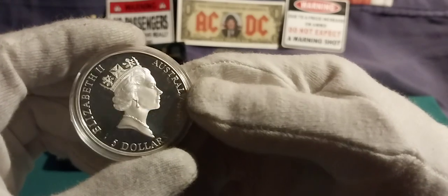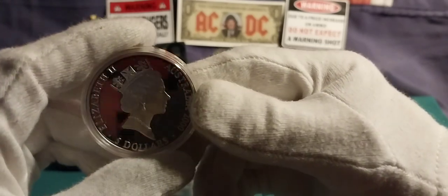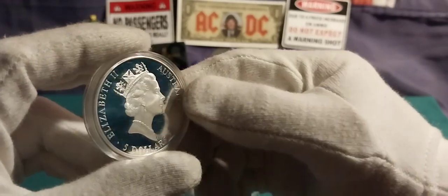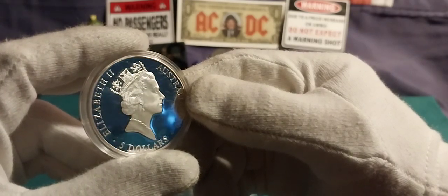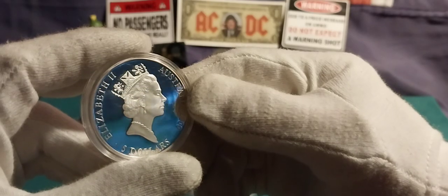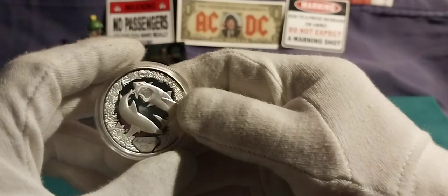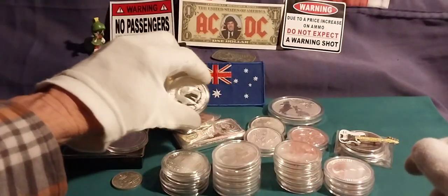We got this in secondary silver. It's actually a proof. Look at that — hitting that off in a good light. This was a score — 37 bucks or something.